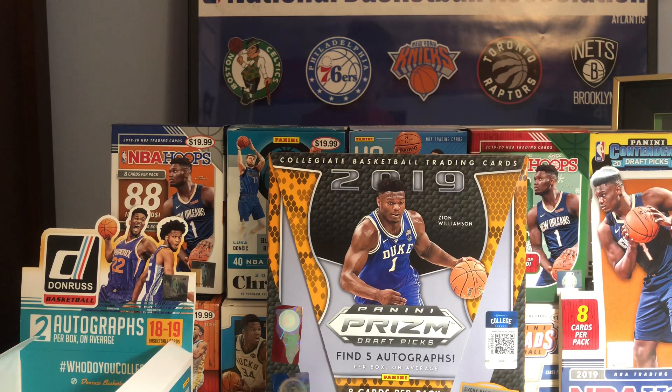I also went to the Celtics vs. Sacramento Kings on November 25th, so I'm just gonna do a little recap of that too.